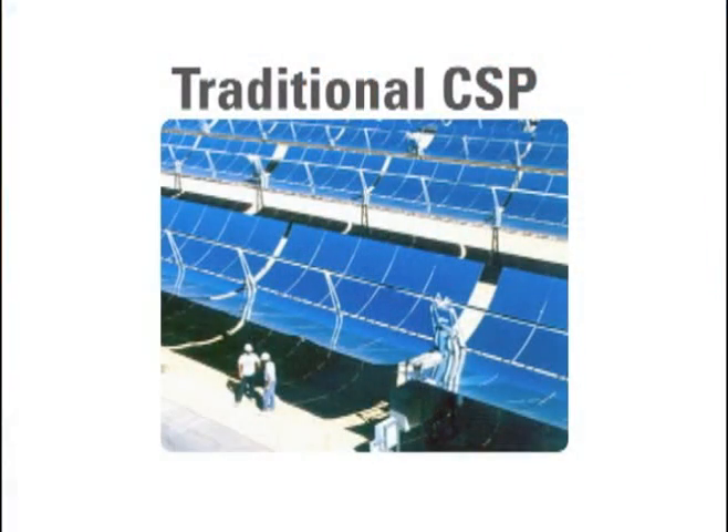Micro-CSP technologies are scaled down versions of traditional concentrating solar power technologies. In the case of SOPOG's Micro-CSP Parabolic Trough, we took the basic design from larger traditional technologies and reduced the solar collector to under half the original size.